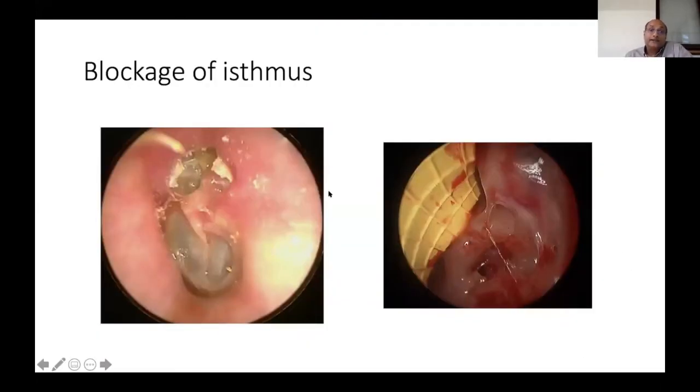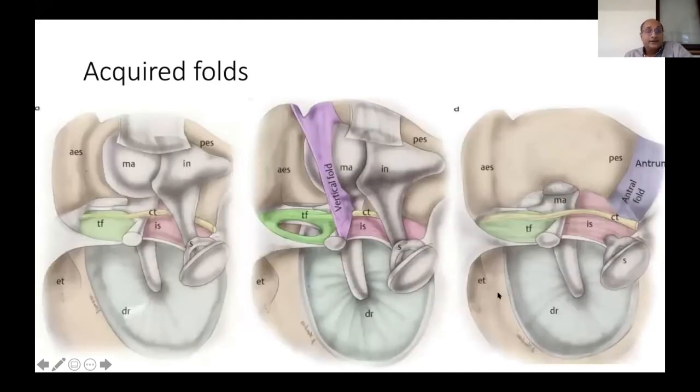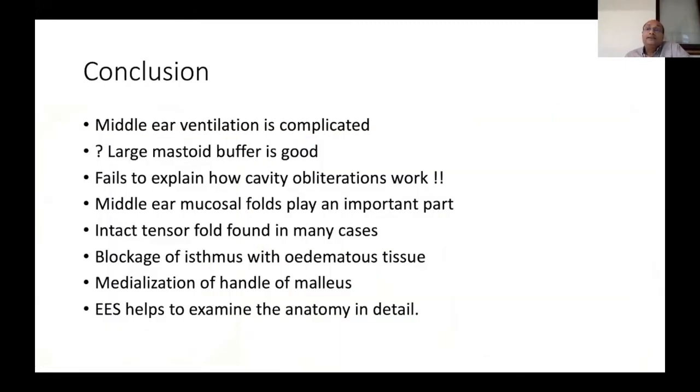Here is another case with an attic retraction pocket and cholesteatoma with a blocked isthmus. In addition to natural folds, acquired folds can also develop. Sometimes there is a complete fold separating the middle ear from the attic. Even if the tensor fold is open, inflammatory vertical folds or fibrosis can block ventilation.